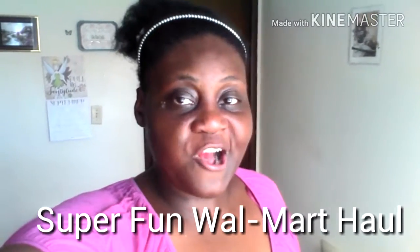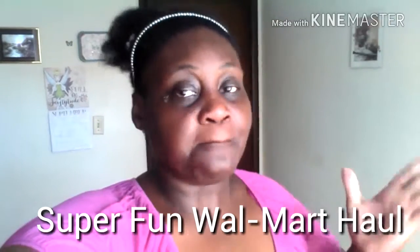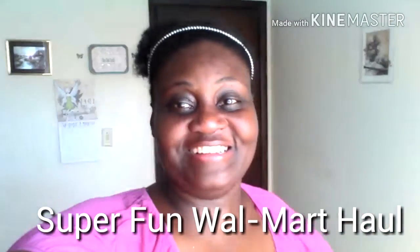Welcome back to my channel. I am your girl, the original craft artist. My name is Dee Dee's Crafts. My life is a craft artist. Hope you guys have a great, wonderful day. I'm so excited to do this video because I love, love watching haul videos.